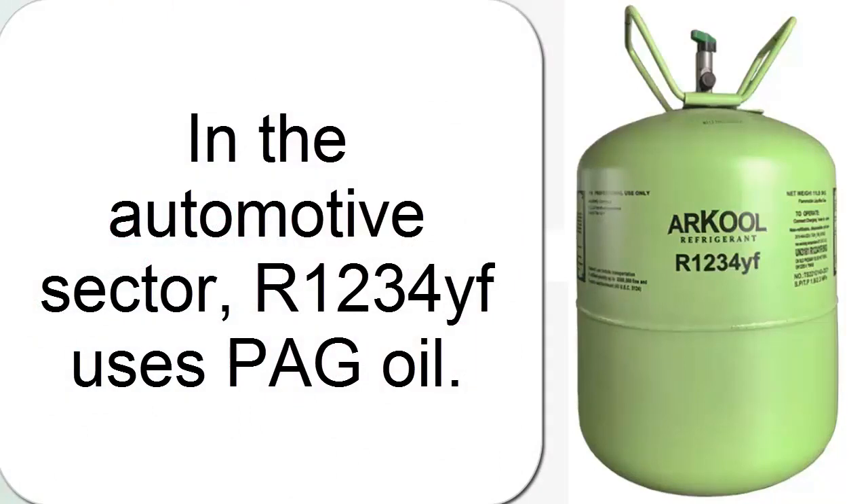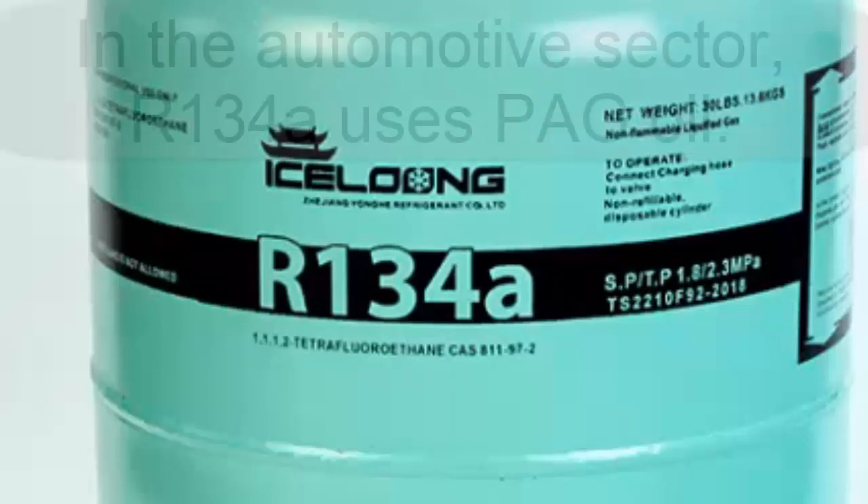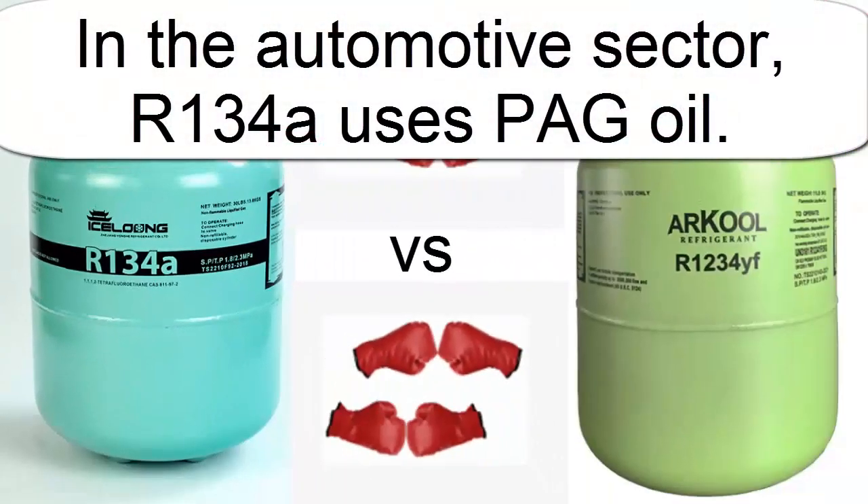In contrast, R134A uses POE oil in conventional refrigeration and POG oil in automotive air conditioning systems.